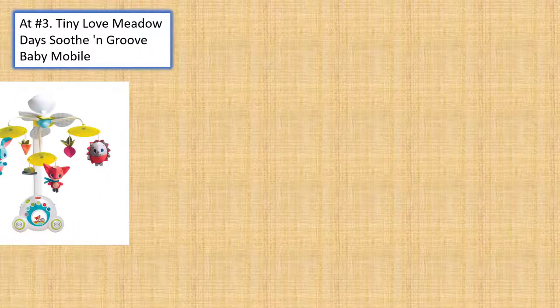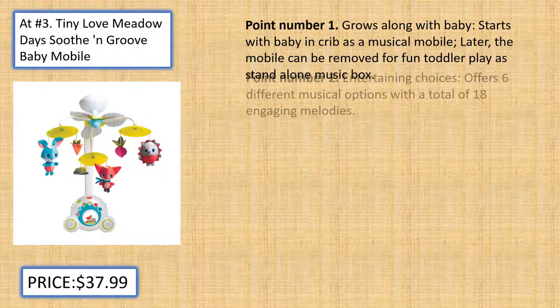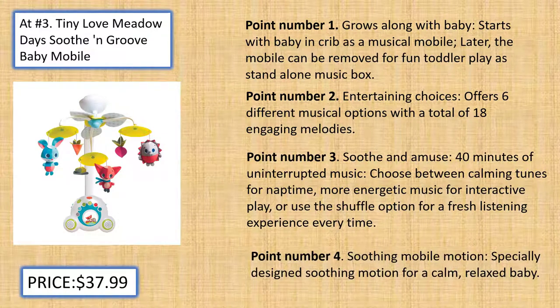At number 3, Tiny Love Meadow Days Soothe and Groove Baby Mobile. Grows Along with Baby: Starts with baby and crib as a musical mobile. Later, the mobile can be removed for fun toddler play as a stand-alone music box.